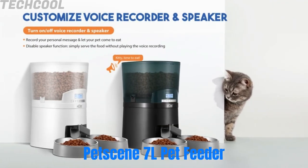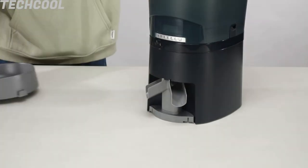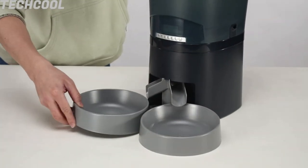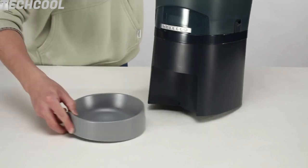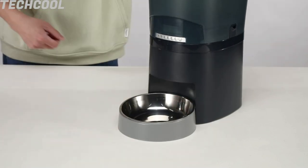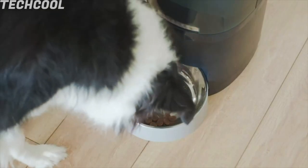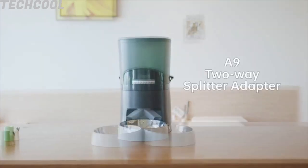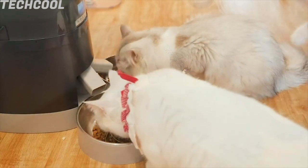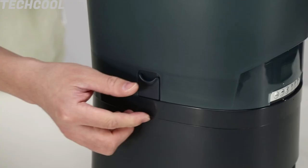PetSene 7-Liter Automatic Pet Feeder. Feed your pet six meals at scheduled times, with every meal ranging from 1 to 48 portions of 12g, helping pets develop good eating habits. Once you program the feeding plans, they will be followed permanently — great for busy pet parents or singles who travel. The upgraded feeder comes with a two-way splitter and double three-cup stainless steel food bowls that divide meals equally and feed multiple pets simultaneously. The 7-liter large transparent removable food storage container holds 29 cups of dry food.